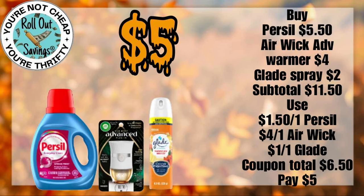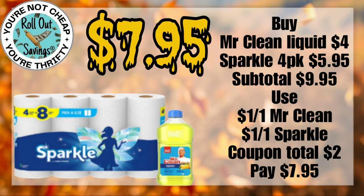For $5.00, you can get your Purcell, your Advanced Warmer if you still have that coupon, and also a Glade spray. For $7.95, you can get your Mr. Clean $4.00 size of the liquid plus the Sparkle 4-Pack of paper towels.